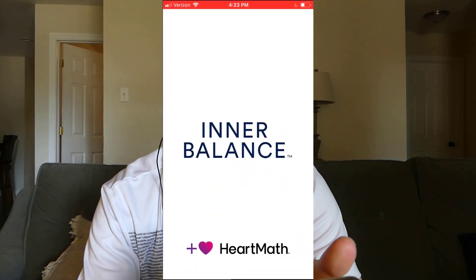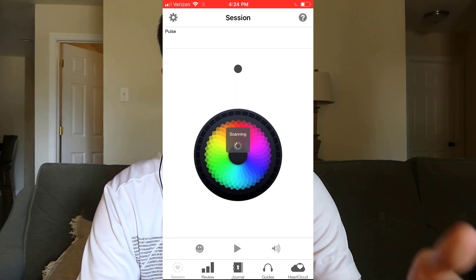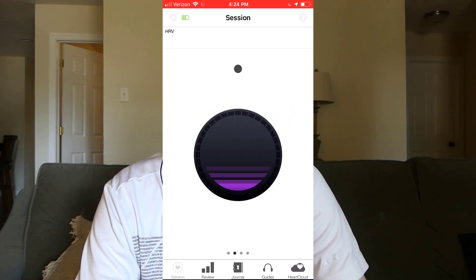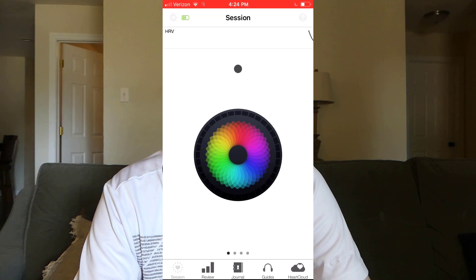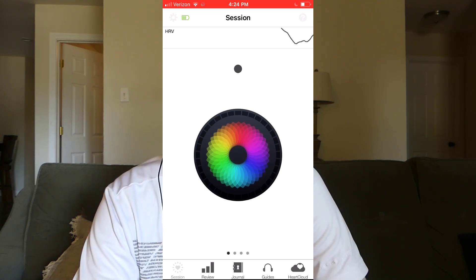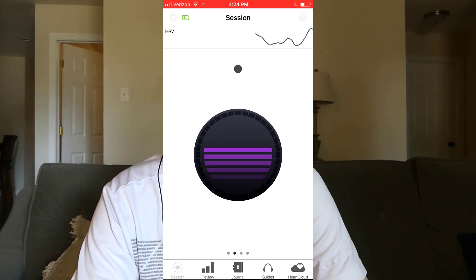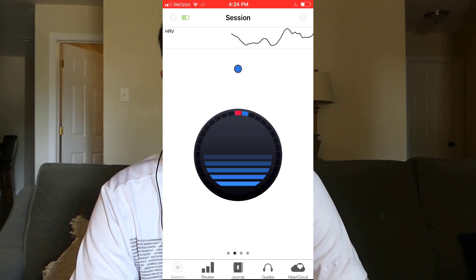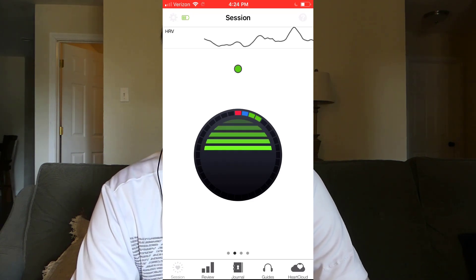Let me show you the Inner Balance app. I'll hit the play button and take you through the different things inside. It's scanning, connecting — sensor found. The first page is what they call the mandala: it's got a breath pacer animation with a little image in the middle that's shrinking and expanding, and towards the top you can see the HRV graph. Scrolling one to the right gives a different breath pacer animation. We're starting to get coherence score readings, and there are three colors on this page: red, blue, and green. If you've got a high coherence score it'll show green; if it's low, it's red — basically as you would expect.